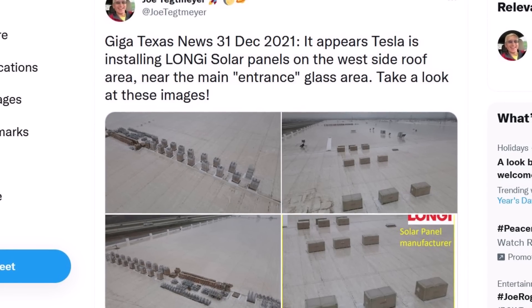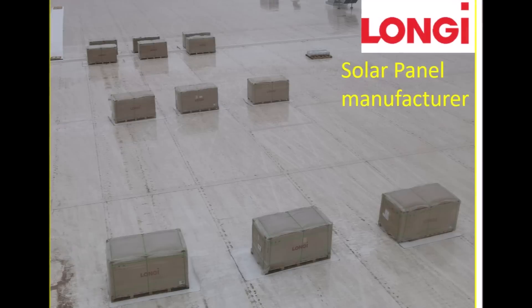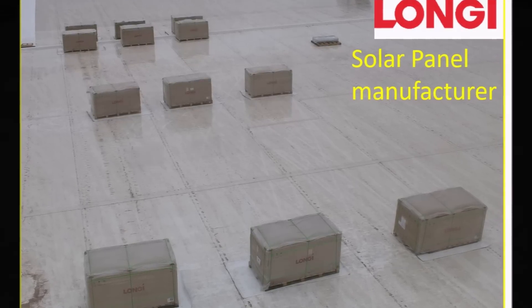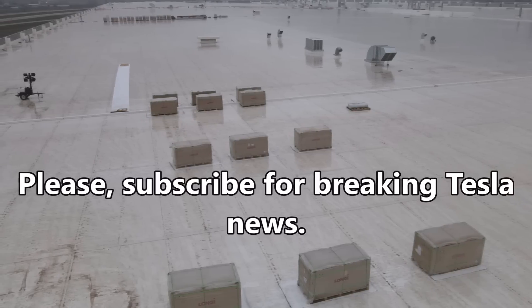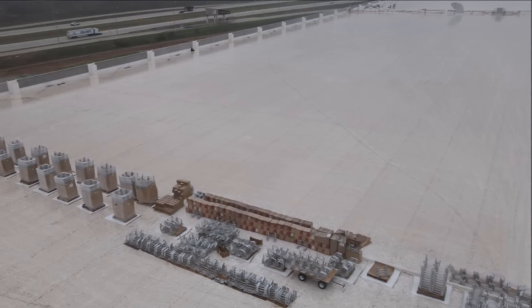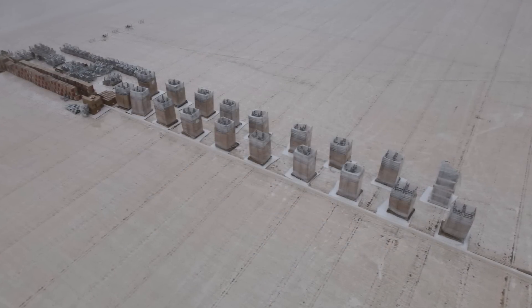Breaking news from Tesla Giga Texas: it appears Tesla is now installing Longi solar panels on the west side roof area near the main entrance of Gigafactory Texas. Joe Techmeyer, who flies his drone and brings us the latest from Giga Texas, tweeted on December 31st, 2021, saying it appears Tesla is installing Longi solar panels on the west side roof area near the main entrance glass area.